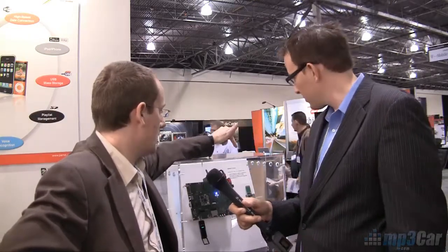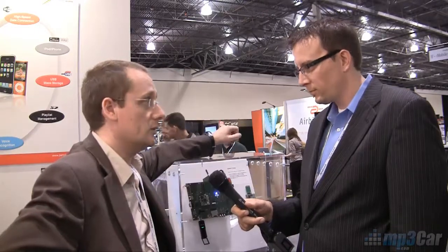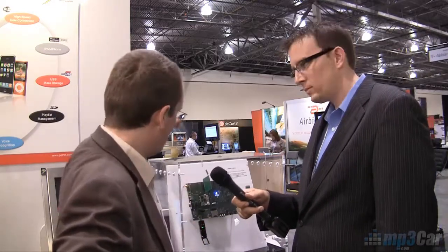So what standard are we talking about? We are talking about the FC6050, which is the new generation of Parrot OEM modules. We do Bluetooth 3.0 high speed, USB 2.0, multimedia voice recognition, and internet connectivity using a 3G dongle, internet modem, and we also do Wi-Fi.